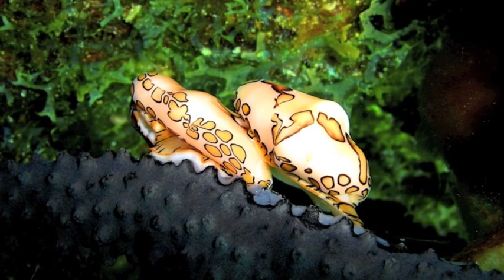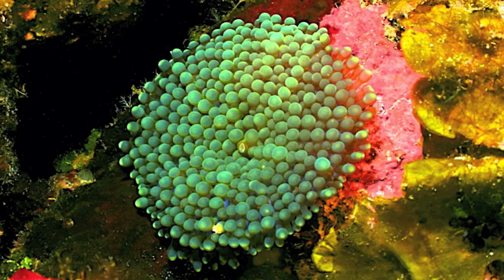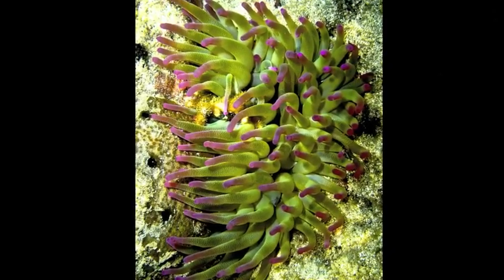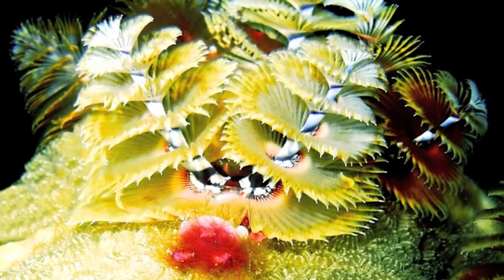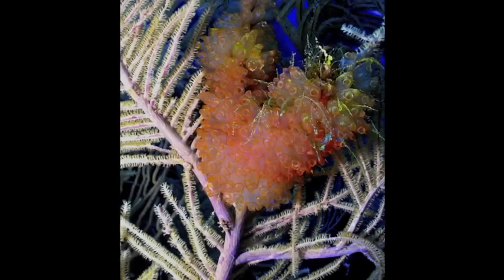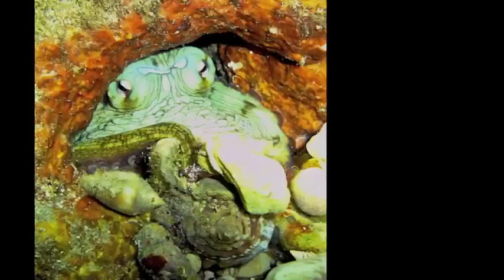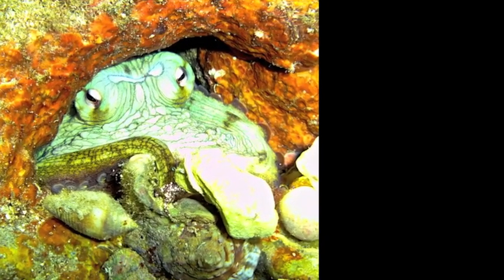The diversity of invertebrates on the reef is truly astounding. Different invertebrate groups have evolved to exploit virtually every niche on the reef and include many examples of symbiosis and parasitism. This group includes everything from corals and sponges to anemones, worms, crustaceans, mollusks, jellies, sea stars and tunicates. Pharmaceutical potential is highest within this group, as many different species have evolved toxicity for hunting or self-defense.